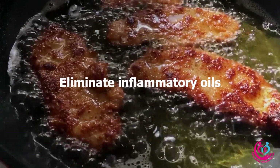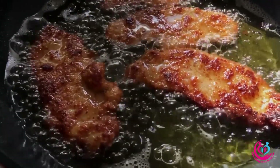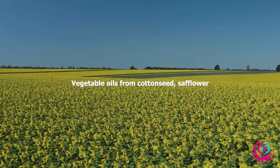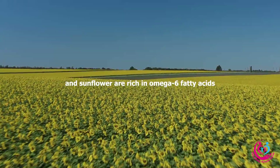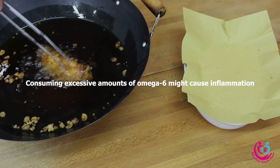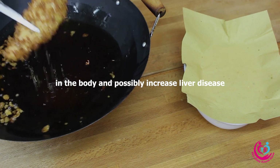Eliminate inflammatory oils: Vegetable oils from cottonseed, safflower, and sunflower are rich in omega-6 fatty acids. Consuming excessive amounts of omega-6 might cause inflammation in the body and possibly increase the risk of liver disease.